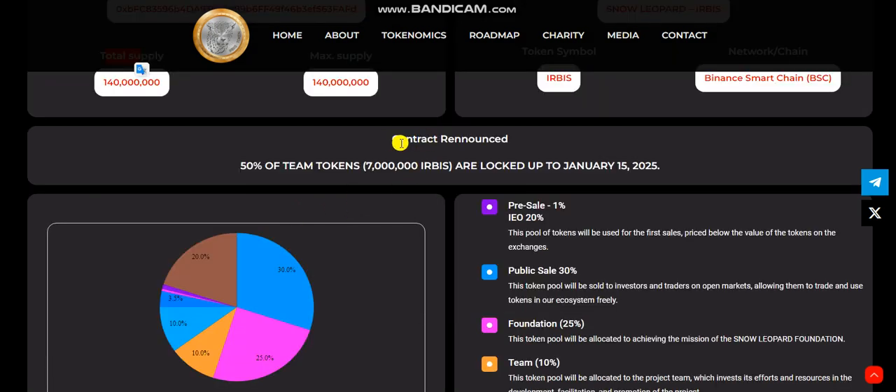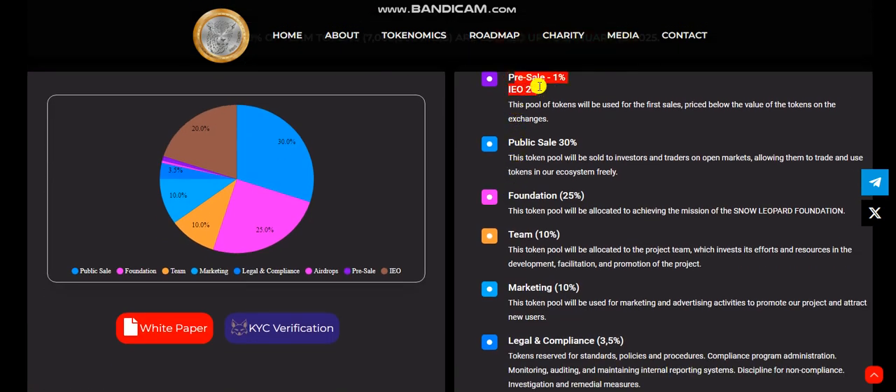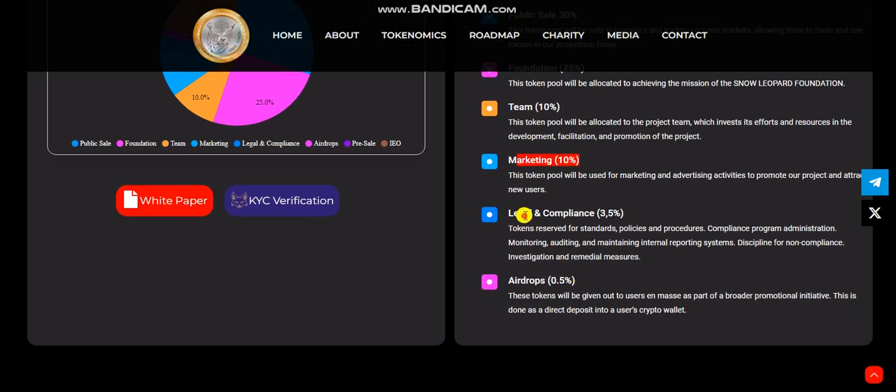Contract is renounced. 50% of the team tokens are locked up to January 15, 2025. The token allocation is: 1% pre-sale, IDO 20%, public sale 30%, foundation 25%, team 10%, marketing 10%, legal compliance 3.5%, and airdrop including bounties 0.5%.